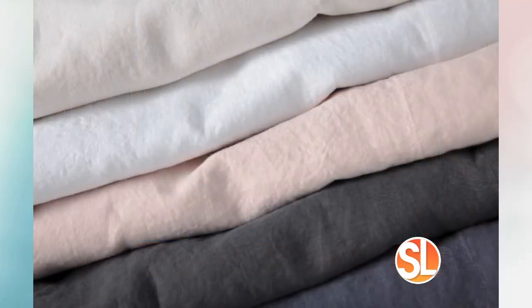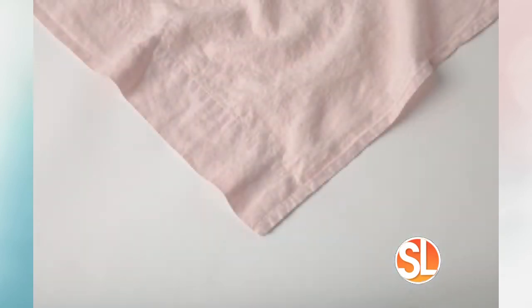We also have jersey sheets and a cotton percale, and the linen is rounding out our sheet offering. And you're going to keep them all in this kind of color scheme — very neutral, which I appreciate.